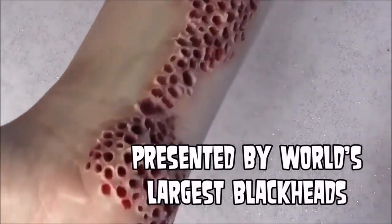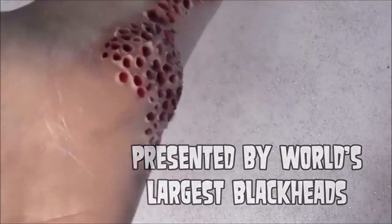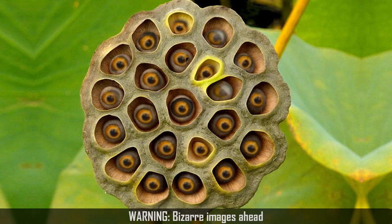Watson had sent me this clip and he wanted to know if it's real or fake. So we thought we'd take a look on Trypophobia Kings on YouTube.